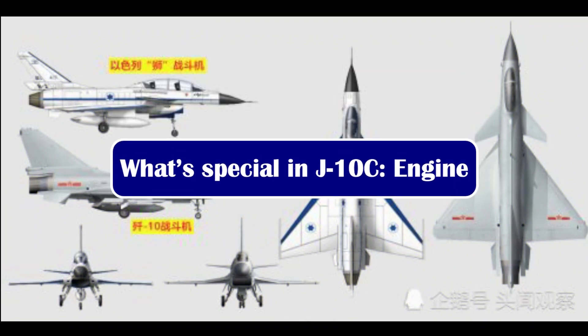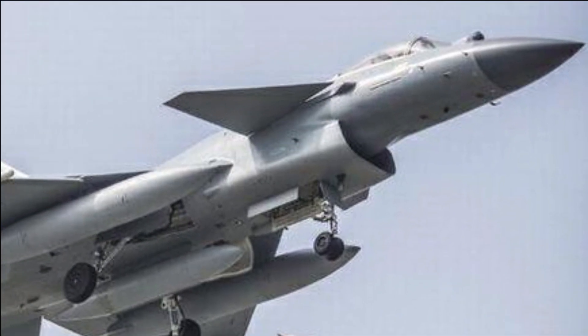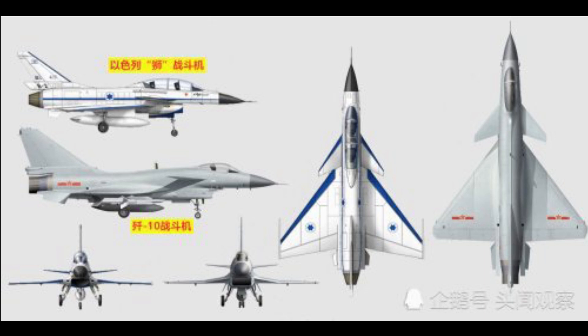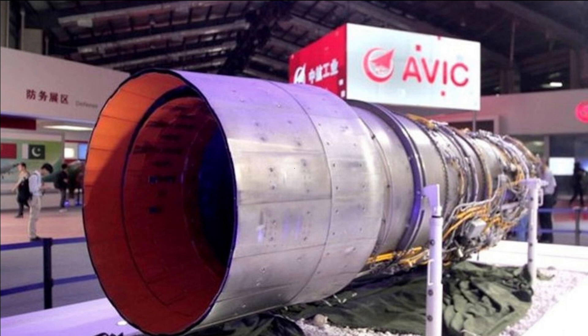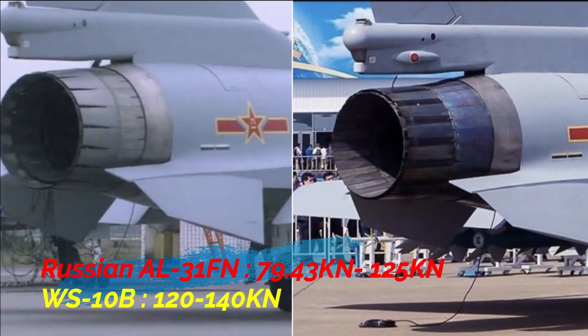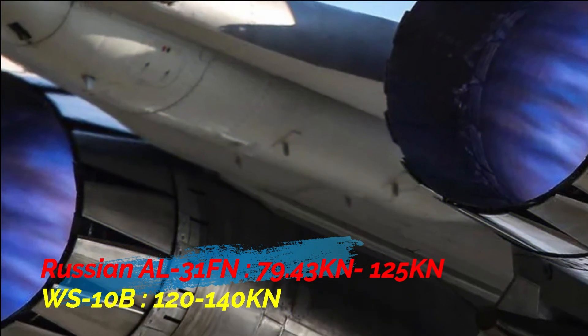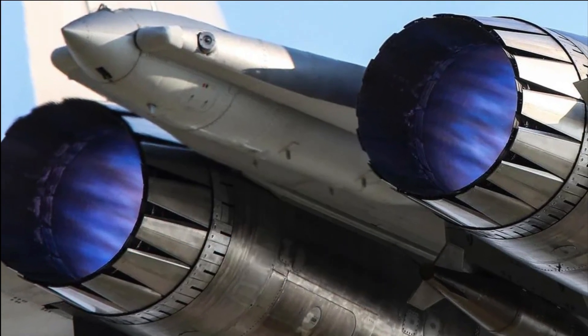The J-10C fighter jet is a medium-weight, single-engine, multi-role combat aircraft capable of all-weather operation, configured with a delta wing and canard design along with fly-by-wire flight controls. Initially it was powered by the Russian AL-31FN engine, which can generate 79.43 kN of dry thrust and 125 kN of thrust with afterburner. However, we have seen images which show two J-10C equipped with the Chinese domestically developed WS-10B Taihang turbofan engines, which have better thrust than AL-31F engines in the range of 120–140 kN.